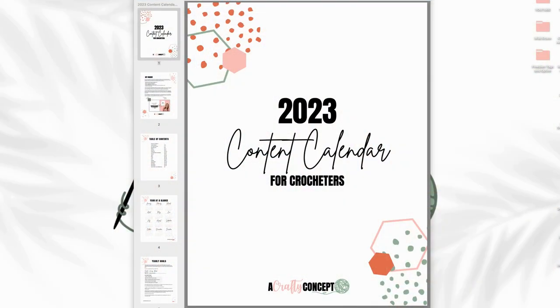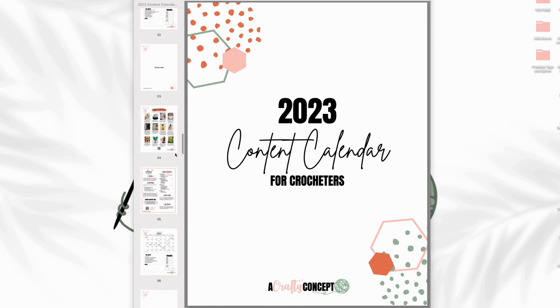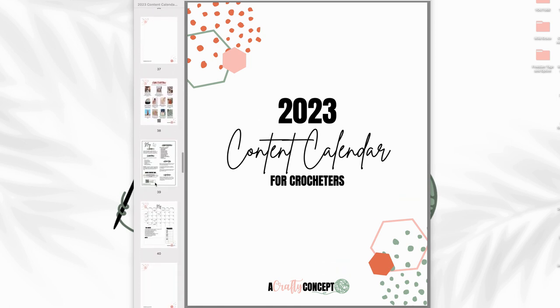Go ahead and grab your 2023 content calendar and meet me over on my computer screen and we will get started looking at the month of May, brainstorming all kinds of ways how you can show up in your crochet business to serve your audience well and lead to more sales. We are going to pull up the 2023 content calendar and scroll all the way down until we get to May, which is page 39.